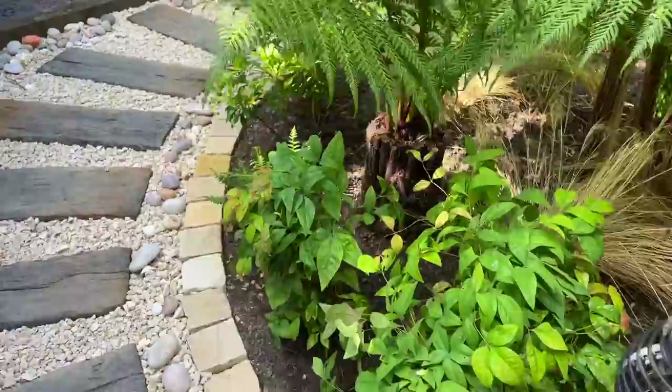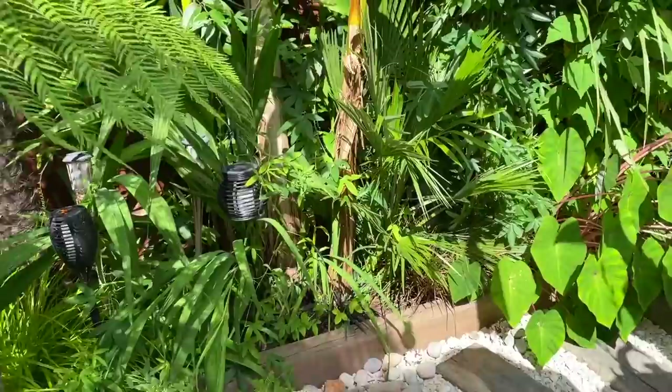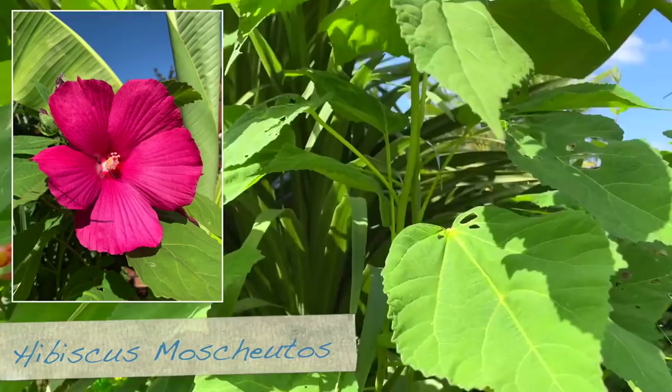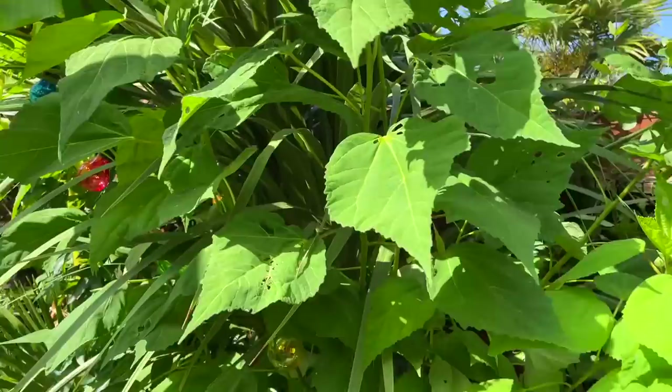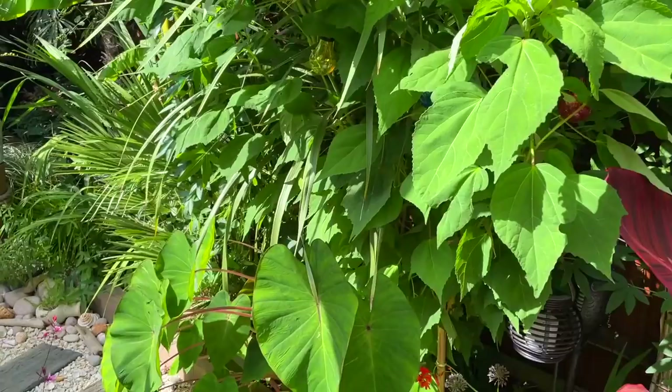You can also grow certain euphorbias and hardy hibiscus. I do have one over on my sunny spot — I read that you can apparently grow it in the shade as well. This is my hibiscus over here; it usually starts flowering at the end of August and it's already got the buds, so it should be flowering in the next week or so. It gets really, really tall. This is a hardy hibiscus so it's fine over winter — I just chop it back, mulch over it, and then it comes back each year.